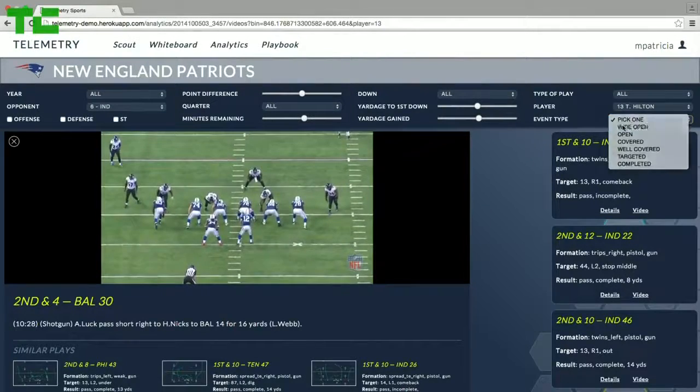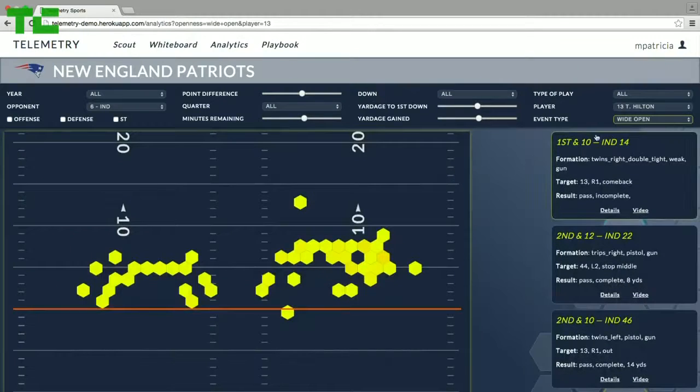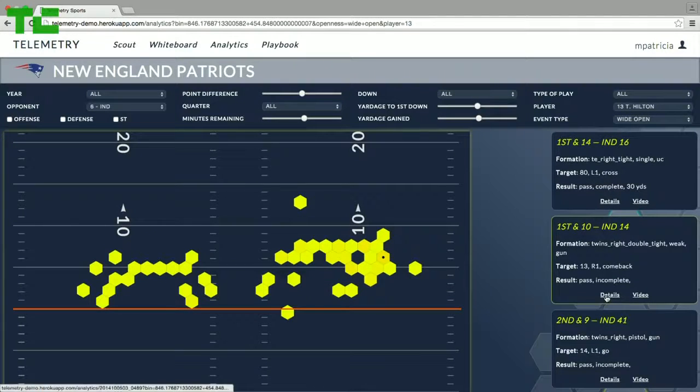Next, Coach wants to zero in on how T.Y. Hilton is getting open. He has the option to select wide open, open, covered, or well covered. So he chooses wide open, and he's returned all of the locations on the field in which Hilton, in fact, breaks free.